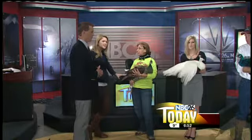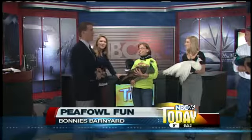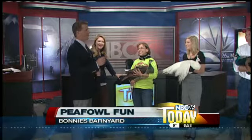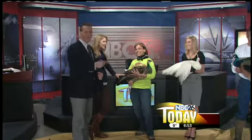So, Bonnie, what you're telling us is it's going to warm up — is that what you're saying? Yes, it is. It's kind of like a little bit of science, unlike the groundhog going on here. Correct. So we really should be watching the peacocks.